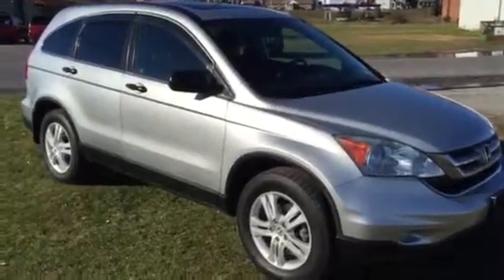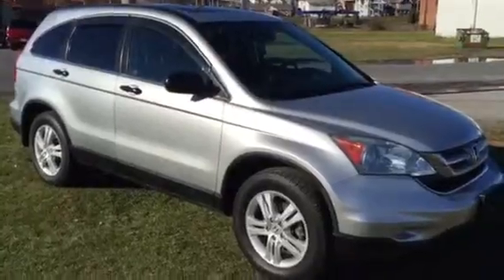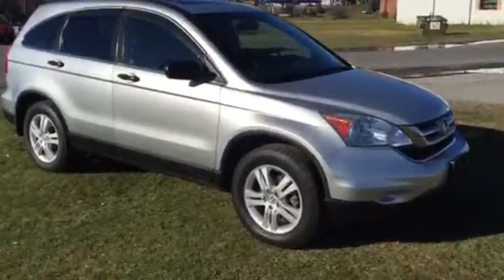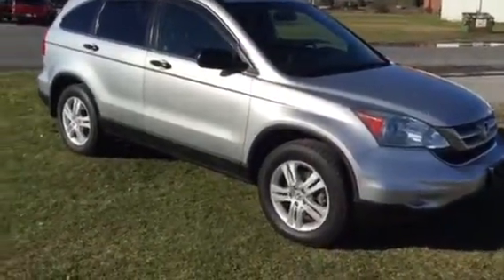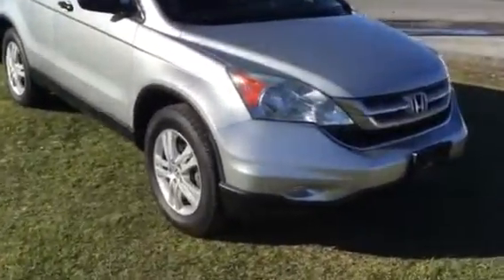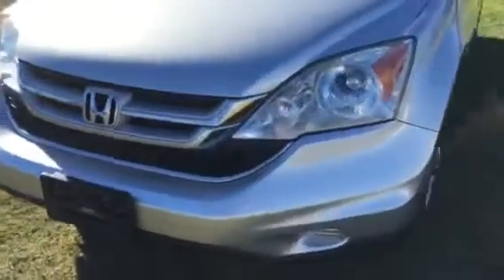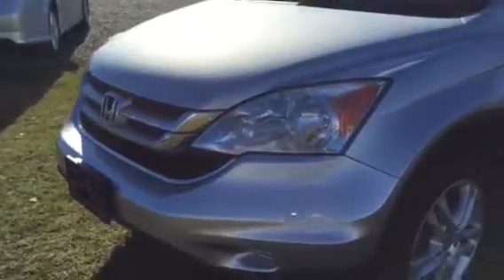Hello, this is Kurt from Kurt Johnson Auto Sales. Here we have a 2010 Honda CR-V EX model. Real pretty, all-wheel drive utility. Very nice paint to the body, no curb rash on the wheels, four-wheel disc brakes.